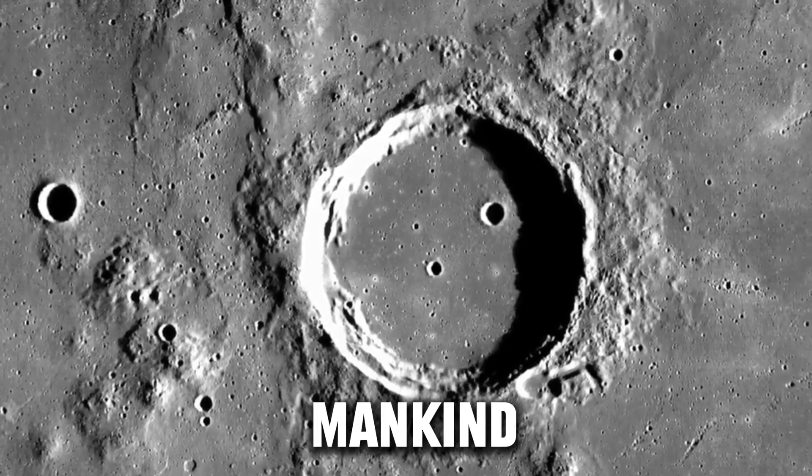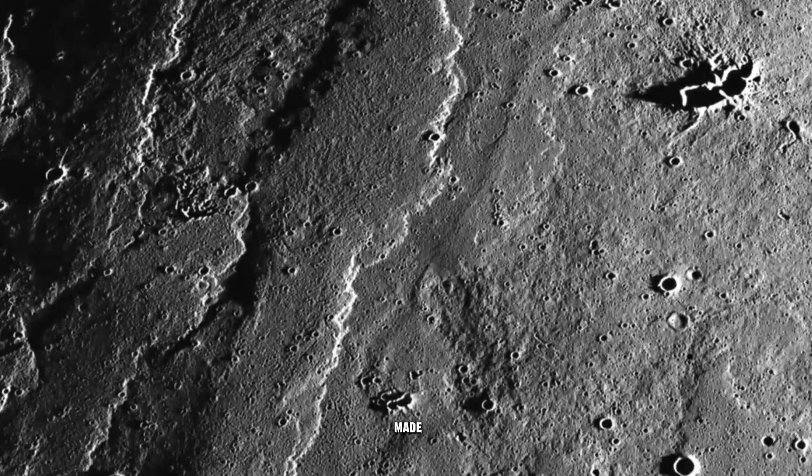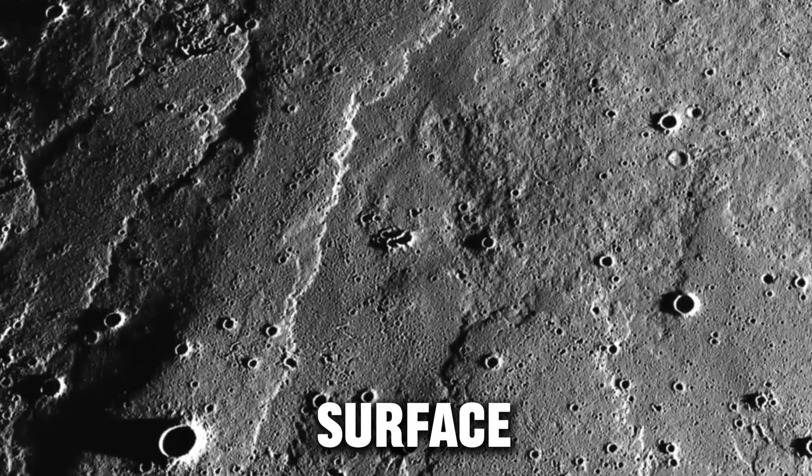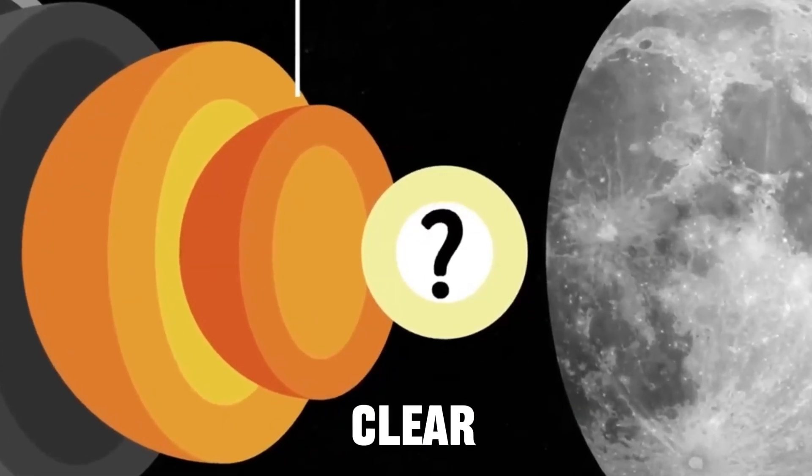The Moon has always attracted mankind with its mysterious beauty and influence on our planet. But what is the Moon made of? What is under its surface? These questions have plagued scientists for centuries, and until recently, they had no clear answers.